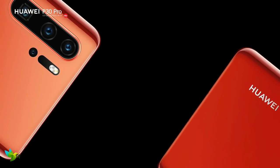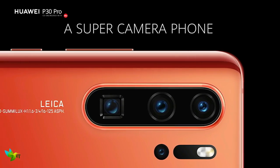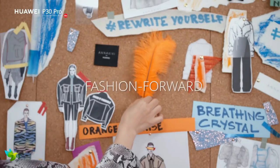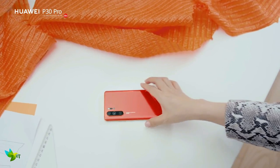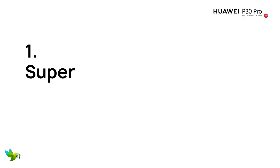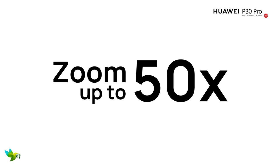The Huawei P30 Pro is the best smartphone when it comes to photography. It's so close to being the best smartphone right now, and for some people it's already in the top spot. It's the best phone we've used when it comes to photography, with 5x and 10x zoom capabilities and fantastic low-light performance.